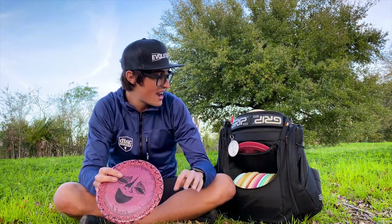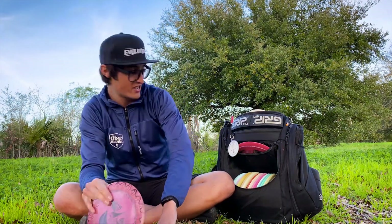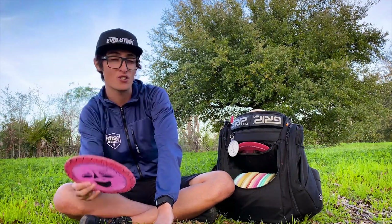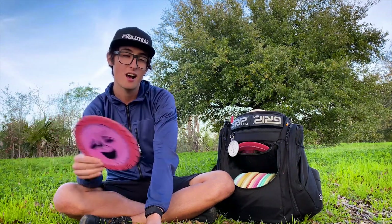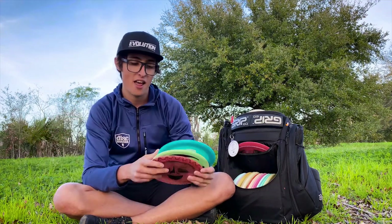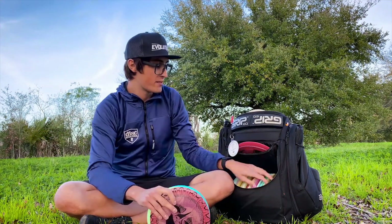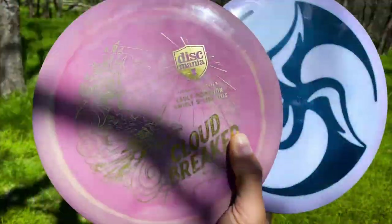I also have a metal flake PD2 — shout out to Jerry Patterson and Launch Pad — lots of shout outs in this video. The metal flake is super overstable and really reliable. I usually have a Hypno Huck in the bag but I don't have one right now because I'm carrying so many discs — already at around 30. I imagine for GBO or more open courses where it gets windy I'll probably throw a Hypno Huck in. For now, keeping it at three PD2s.